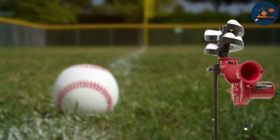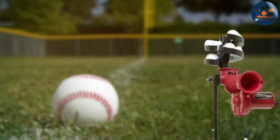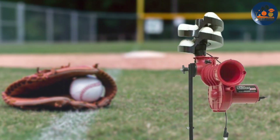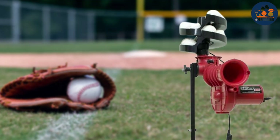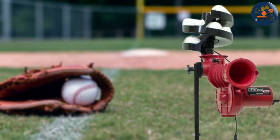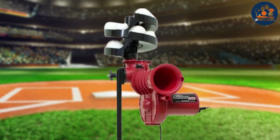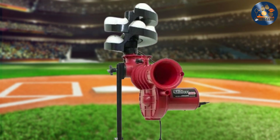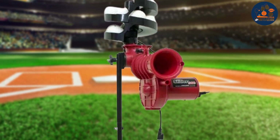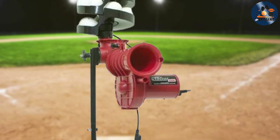Crafted from lightweight materials, this pitching machine is easy to transport and set up anywhere — whether on the field, in the backyard, or at the batting cage. Its durable construction ensures long-lasting performance, making it a reliable investment for players serious about their development. Priced competitively, the Heater Sports Slider Light 360 offers exceptional value, whether you're fine-tuning your swing or perfecting your fielding skills.